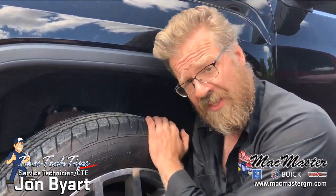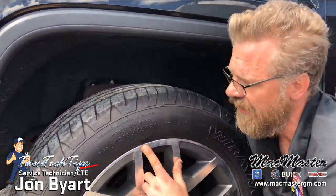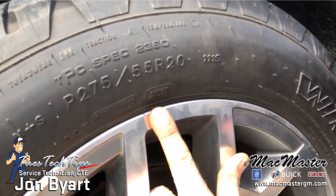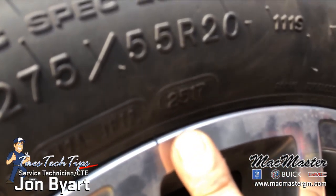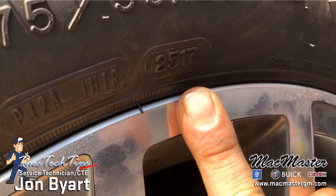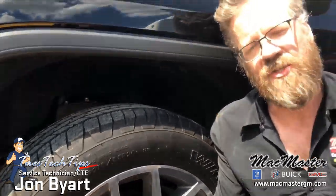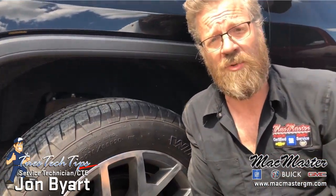Now we can find out when this tire was manufactured. Every tire will have a stamp like this. On this tire it says 2517. The first two digits is the week at which it was manufactured and the last two is the year at which it was manufactured. So what we do, we will inspect these dates. If it is six years old, we will have to replace those tires.